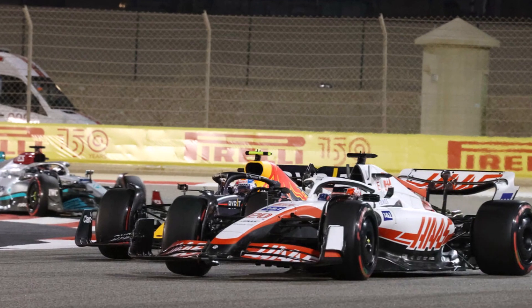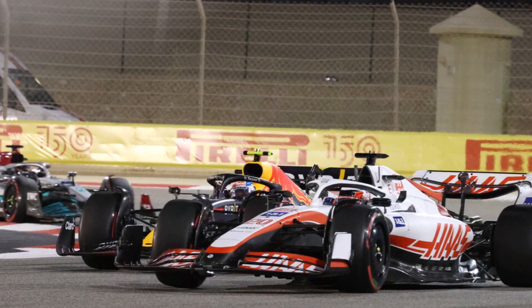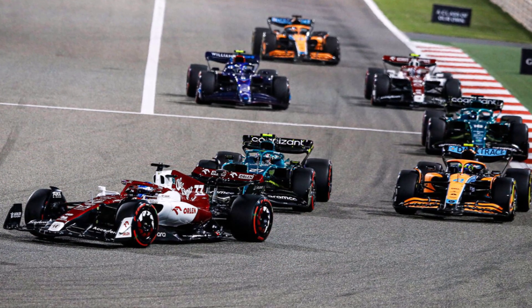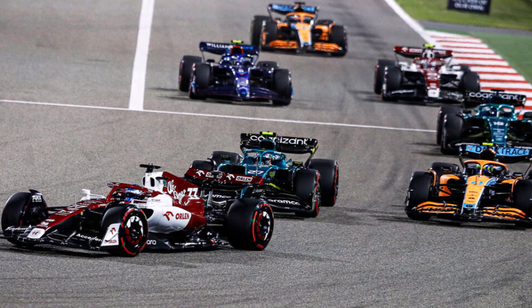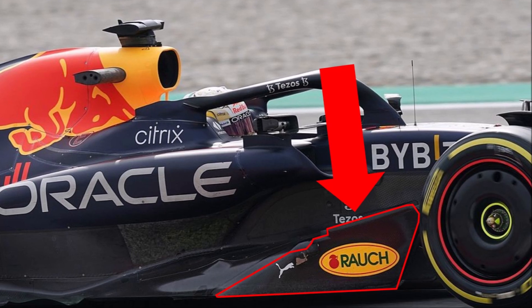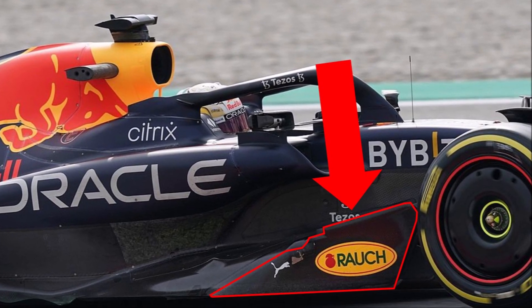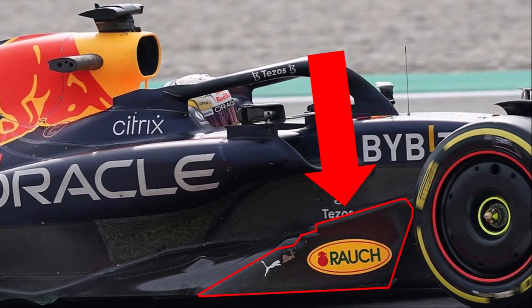And that's exactly what the teams don't want. So for the teams, it was clear that recovering outwash is one of the high priorities for this year. A good recovery for the bargeboard area was the possible large outer strake of the floor inlet. With this massive blade, the lower front rear wake could be pushed outside.